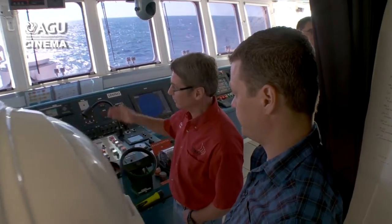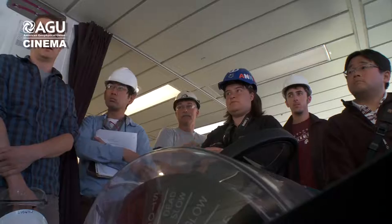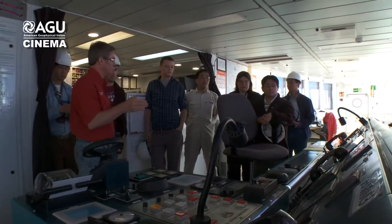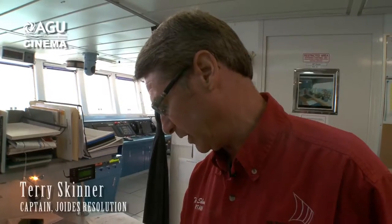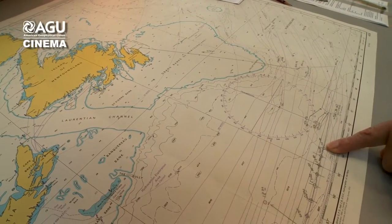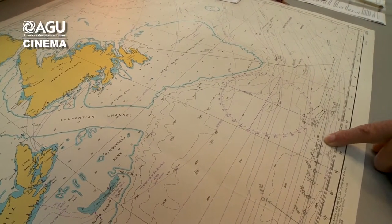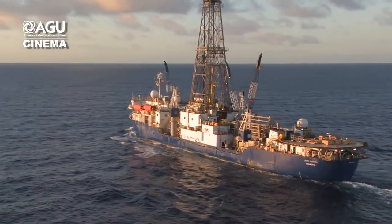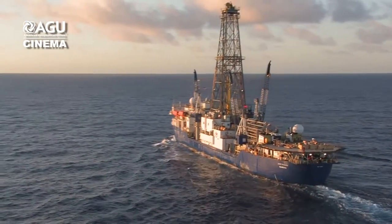Now when we're going into Newfoundland, we'll be going up into the Labrador current. Just for reference with regards to the currents we'd be working with as we were steaming to this site — we're just coming along towards our first location, and then operations start.